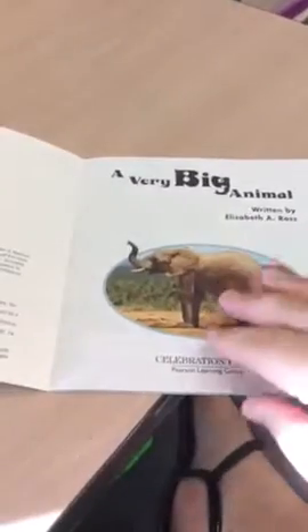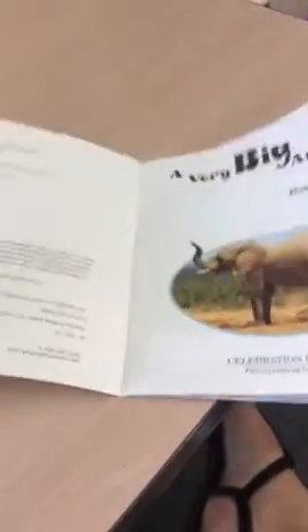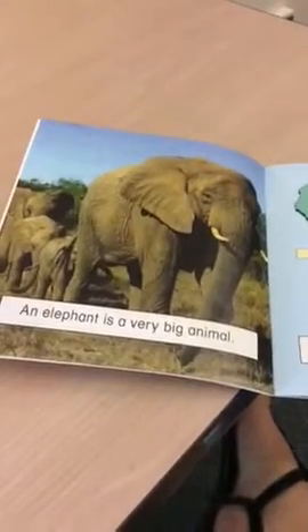A Very Big Animal, written by Elizabeth A. Ross. An elephant is a very big animal.